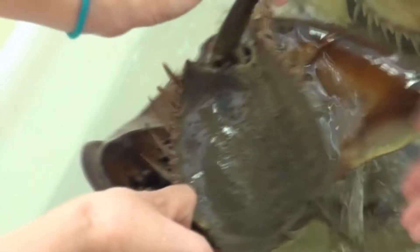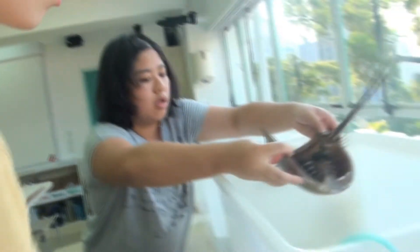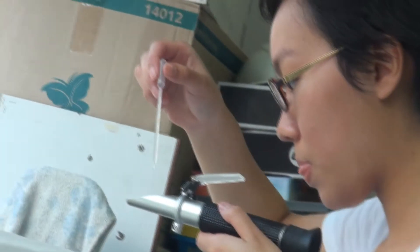We're transferring the crabs from the box that we used to buy them at North Point into the box that was made for them. Right now we're going to give air supply to the crabs since we need them overnight and for tomorrow's open day preparation.